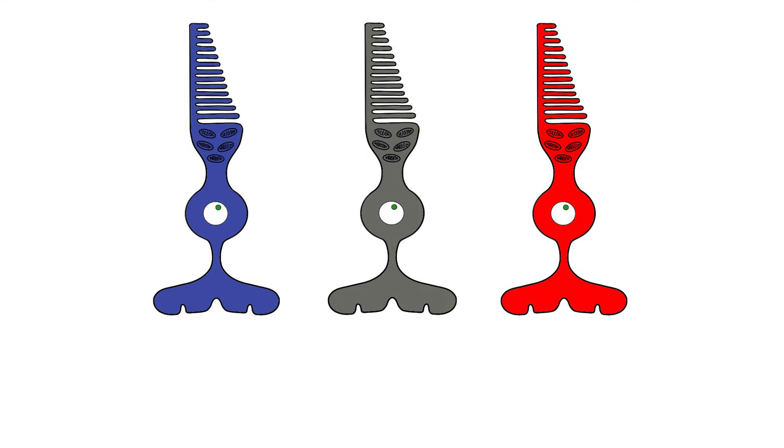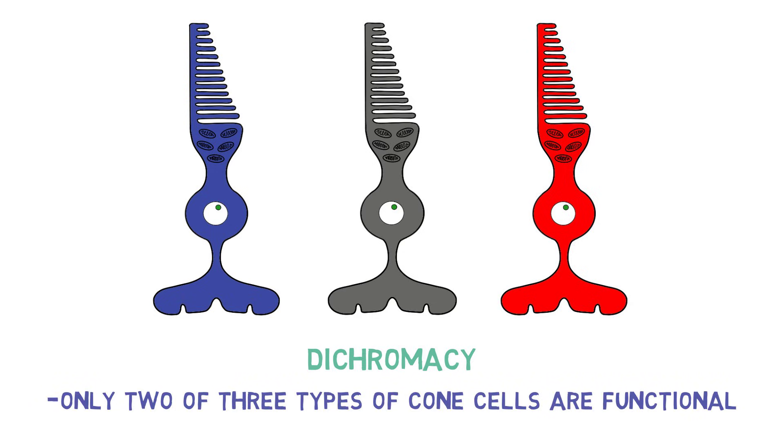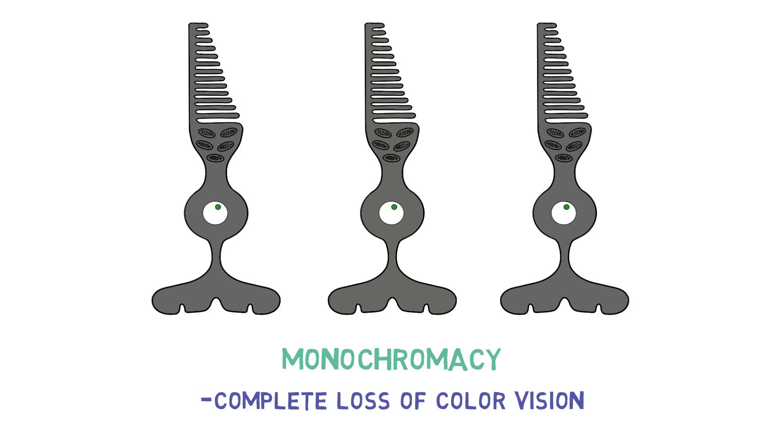When only two of the three cone cells are functional, it results in a type of colorblindness known as dichromacy. The rarest and most severe form of colorblindness is called monochromacy and involves a complete loss of color vision.